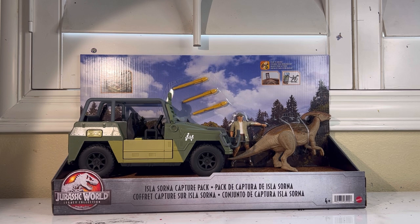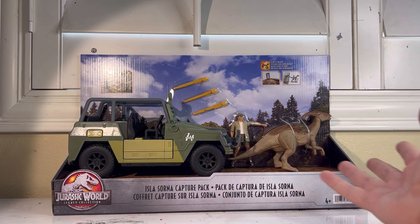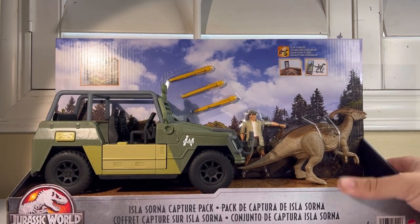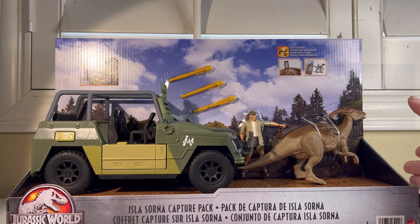Anyway, getting off on a sidetrack — here we have the Isla Sorna Capture Pack. This is based off of Roland Tembo, the Parasaurolophus aka Elvis, and one of the InGen capture vehicles. I believe we have gotten an InGen vehicle before — that RC car was also an InGen vehicle — but this one is directly referenced from the movie. And while not perfect, it is still an awesome and very faithful representation of the vehicle scene in the movie.